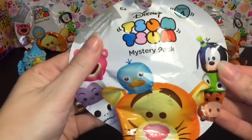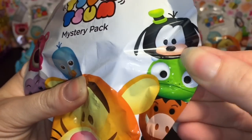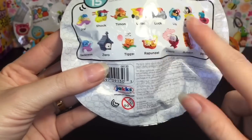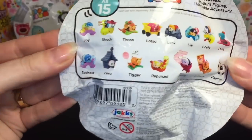First up, we'll grab this guy. One thing I noticed on the packaging — it shows Pascal, who is one of my favorites, but he's not in the mystery bag. So maybe he'll be a character. I really hope so.